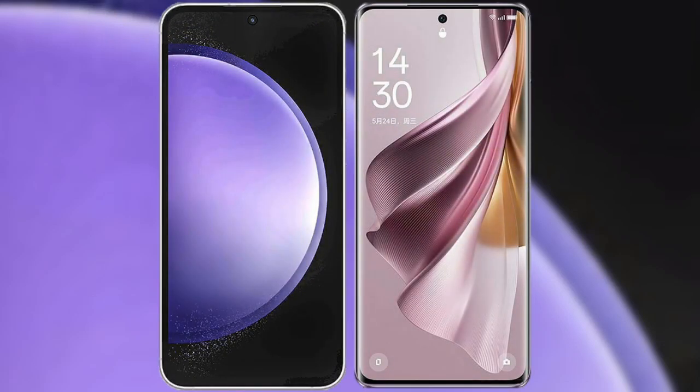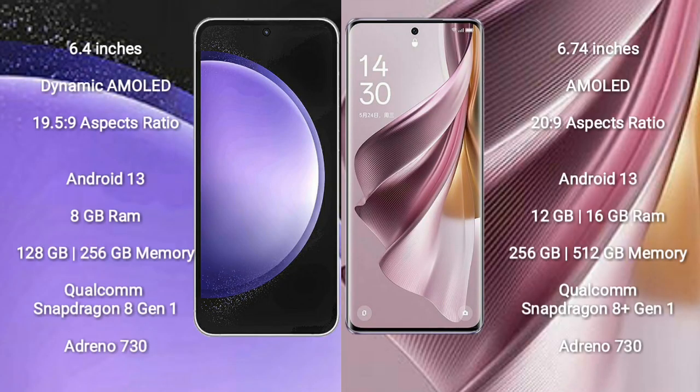I will compare the new Samsung Galaxy S23 FE with Oppo Reno 10 Pro Plus. Samsung Galaxy S23 FE comes with a 6.4-inch dynamic AMOLED display and aspect ratio 19.5:9. Oppo Reno 10 Pro Plus comes with a 6.74-inch AMOLED display and aspect ratio 20:9.